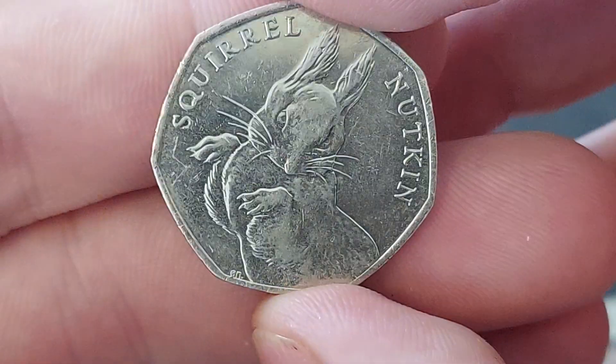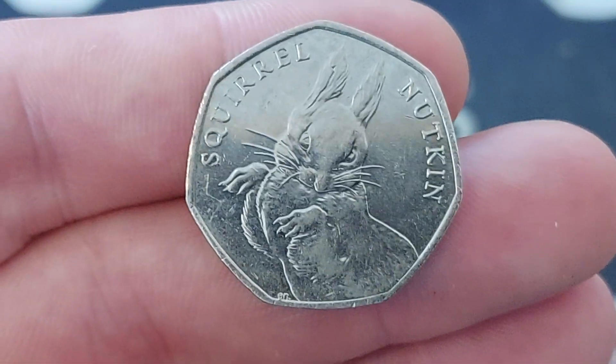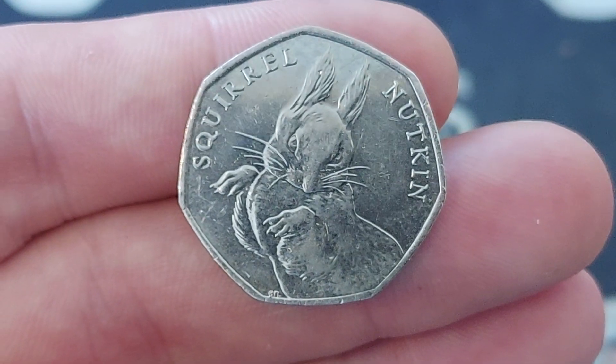The Squirrel Nutkin by Emma Noble on the back. Stay safe, and as always guys, thanks for watching.